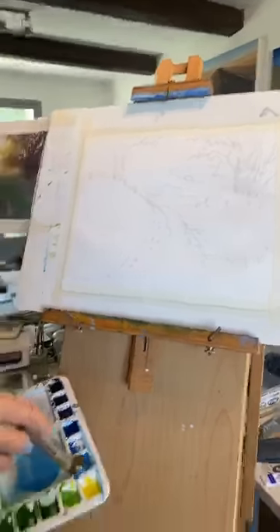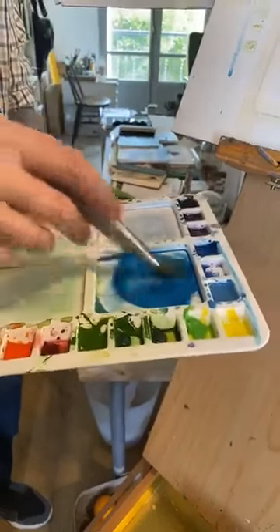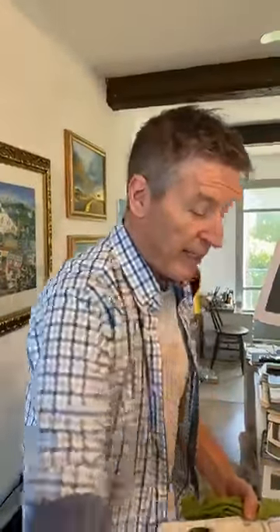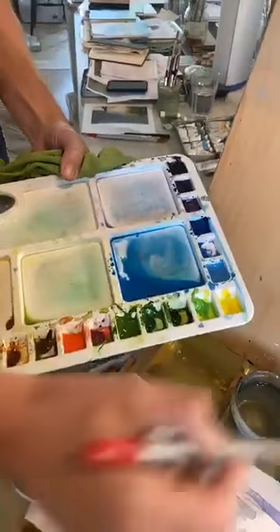I'm going to mix up a mixture of cerulean blue, possibly with a little bit of phthalo blue. Really all you need is a light and a dark version of every color — light blue, dark blue, light yellow, dark yellow, light red, dark red. That sounds like an oversimplification but it's not a bad place to start. I'm going to wash in some very pale, watery sky color. I have a little bit of test paper down there.